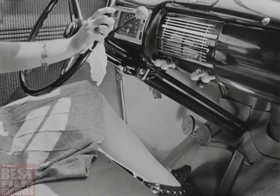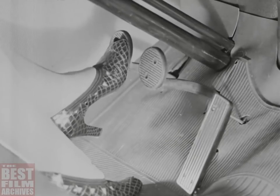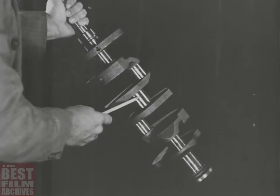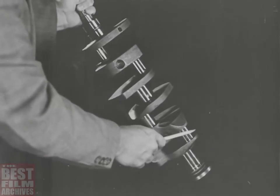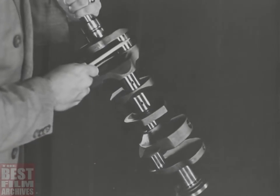This year, the 60 horsepower engine is equipped with the same quality type semi-centrifugal clutch as the 85. For 1942, the 60 has an improved crankshaft. The main bearings are longer, and the pin bearings are larger in diameter, both resulting in a sturdier, more rugged shaft, longer bearing life, and smoother engine operation.